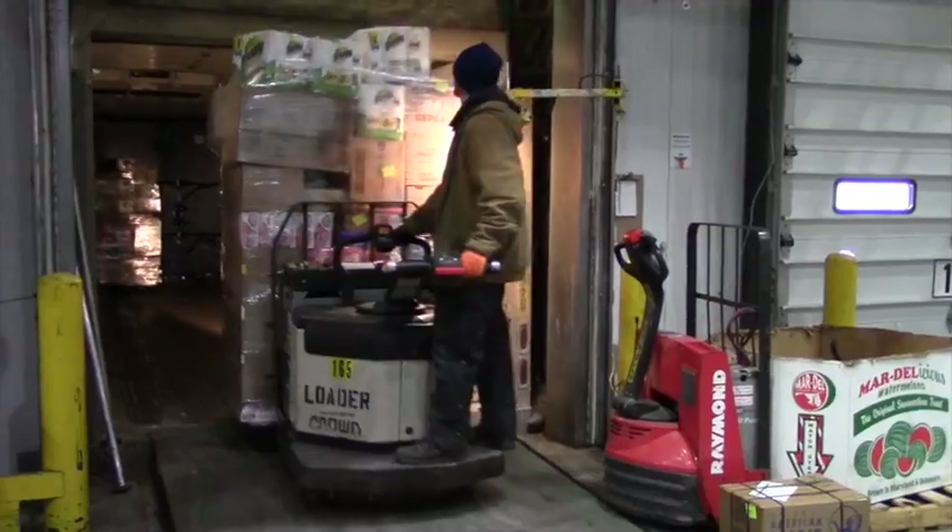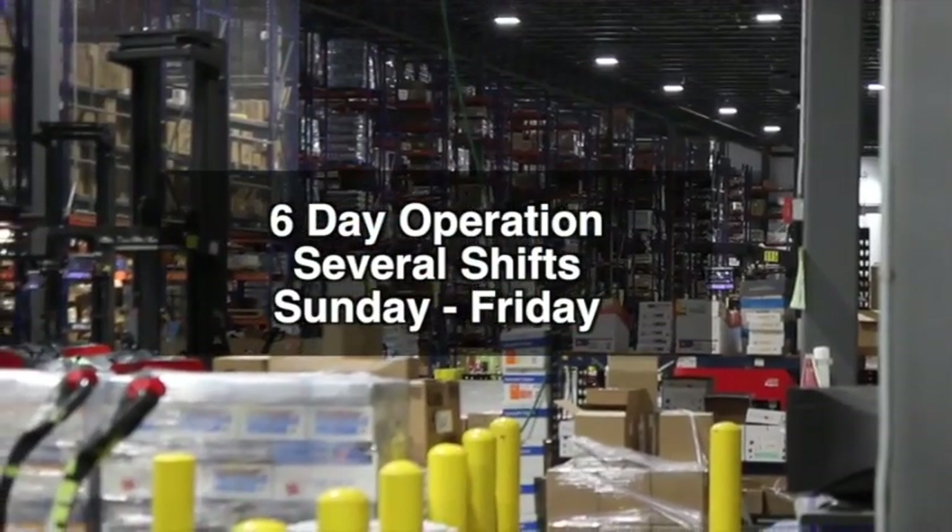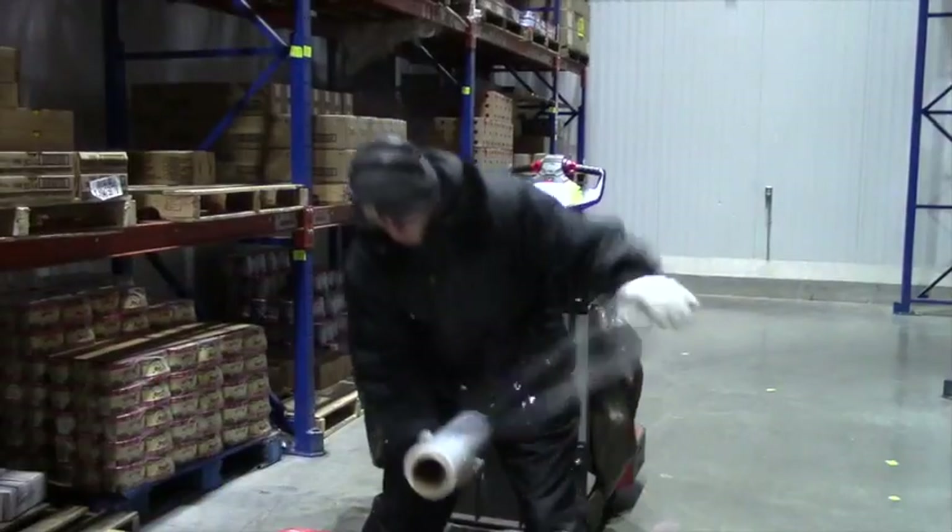The warehouse operates six days a week. We run several shifts from Sunday through Friday. Most fulfillment specialist jobs are on the afternoon shifts Sunday through Thursday.